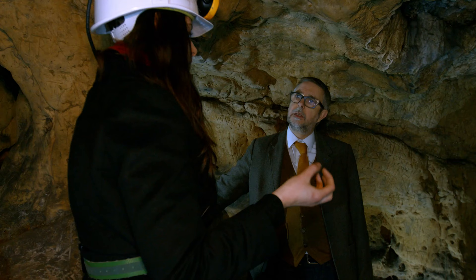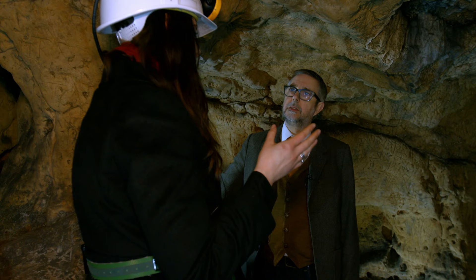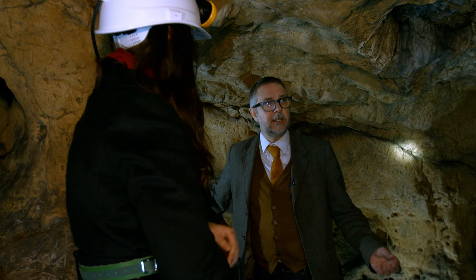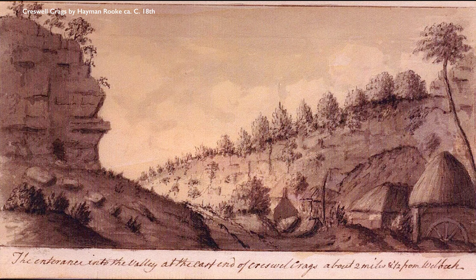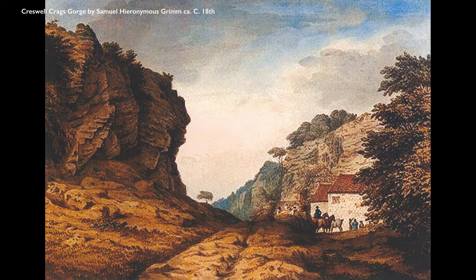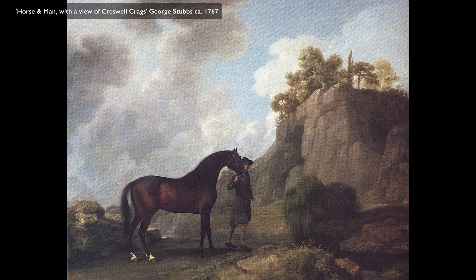Are there any historical references in the area to witchcraft? There are a number of mining villages around here, so some oral history may have been lost due to industrialization. However, the cave next door to us is known as Mabagrambi's Parlor, and the story is that a wise woman or a witch lived in there.